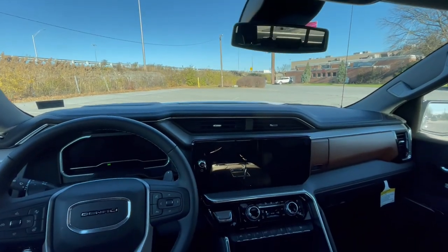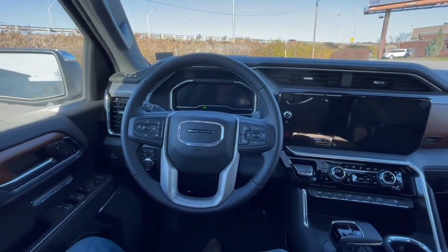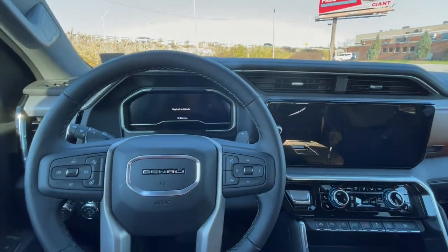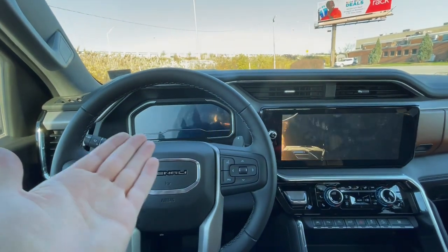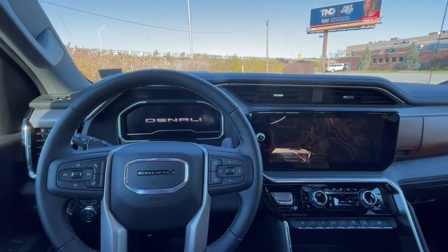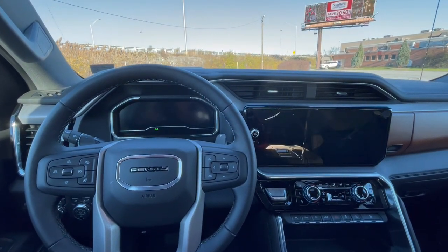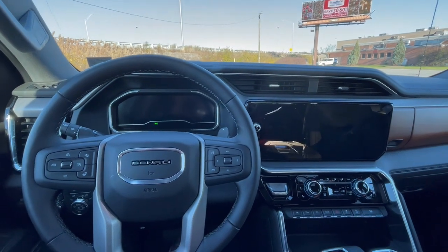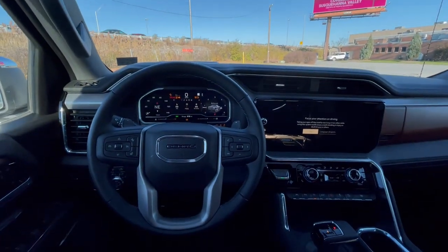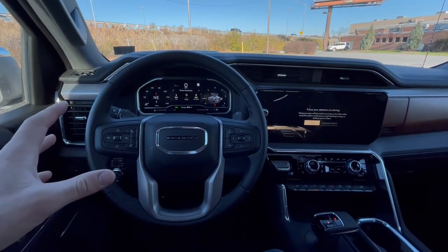Moving to the interior of the Denali, GMC has finally stepped up its game. I'm wildly impressed with the quality in here, and I think you guys will be too. The first thing I wanted to mention is when you open the door to first get in the truck and close it, it's going to give you this awesome gauge cluster and infotainment screen animation that plays. It just says Denali and then GMC on the other screen, but that attention to detail continues throughout the rest of this interior. Every GM vehicle I review, I always show that because it's so cool, and it's different based on the trim you get.